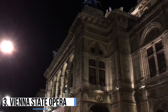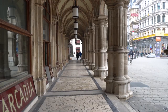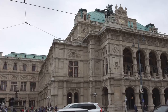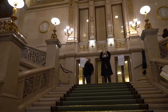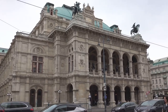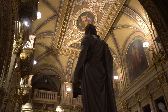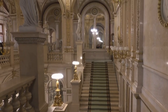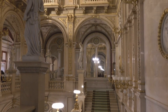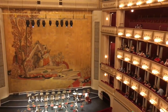3. Vienna State Opera. Opera and fine architecture are synonymous with Vienna, and the Vienna State Opera provides both in abundance. This outstanding building is located centrally in the Innere Stadt district and is considered one of the finest opera houses in the world. The exterior has a neo-Renaissance style characterized by its many arches and arched windows, while the interior is extremely decadent and feels more like a palace than a place of musical celebration. Daily guided tours are available, lasting around 40 minutes. If you want to see a live concert or opera, research what is showing before your visit and buy tickets in advance.